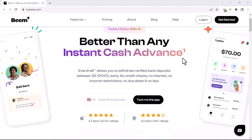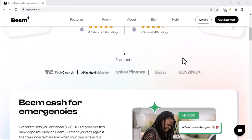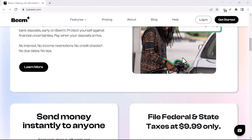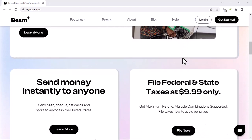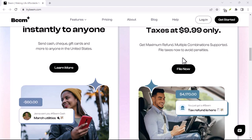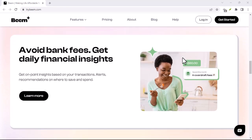Beam there, done that — is Beam really instant? Ever been caught scrambling to settle a bill with a friend? Maybe it's that late-night pizza delivery you forgot about, or that group vacation rental that needs splitting five ways. In today's digital age, the days of scrambling for cash or waiting for bank transfers are, supposedly, a thing of the past.